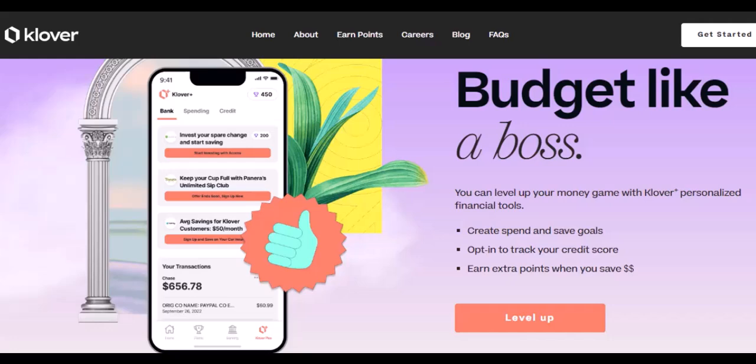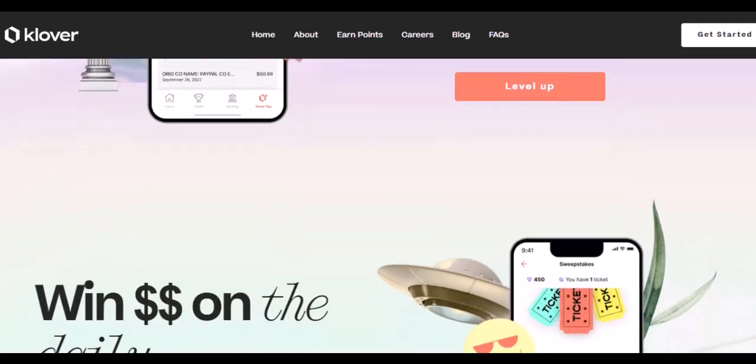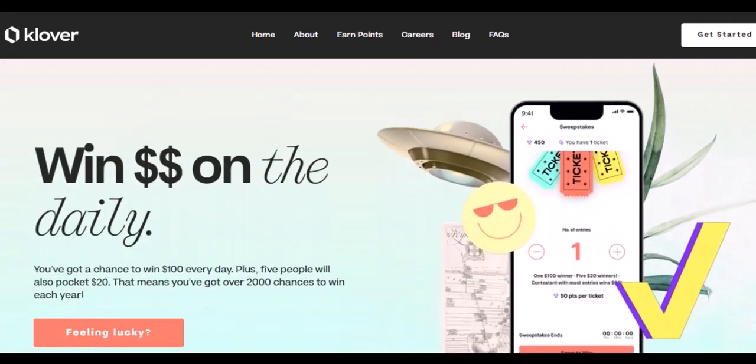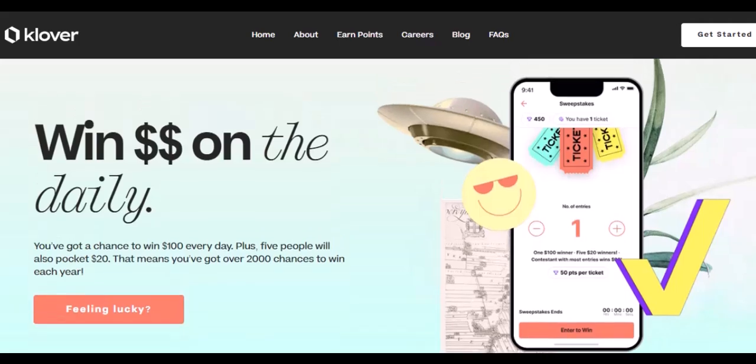There are also a few things to keep in mind. Interest rates: while using your debit card avoids interest charges, using a credit card can accrue interest if the balance isn't paid in full by the due date — be sure to factor that into your decision. Late payment fees: missing a Clover payment can result in late fees, so make sure you stay on top of your payment schedule to avoid any unnecessary charges.